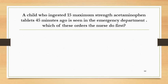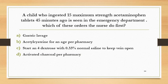Which of these orders should the nurse do first? Option A: gastric lavage. Option B: acetylcysteine. Option C: start IV fluids with 0.33% normal saline to keep vein open. Option D: activated charcoal per pharmacy.